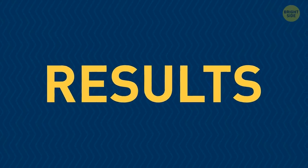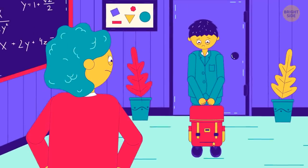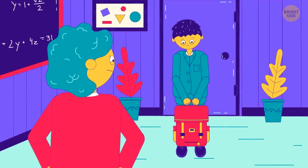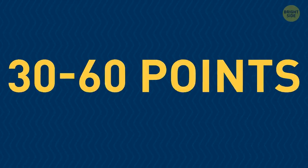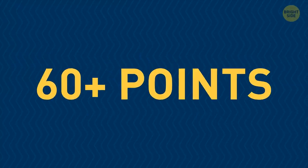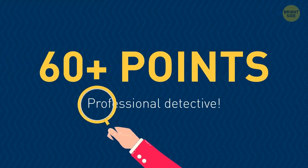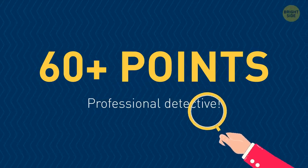Time to add up all your points. Did you get less than 30? That's pretty good, but keep practicing more riddles if you want to train your eyes. Did you get between 30 and 60 points? You got eyes like a hawk. Get more than 60 points? Wow, you must be a professional detective — I can't hide anything from you.